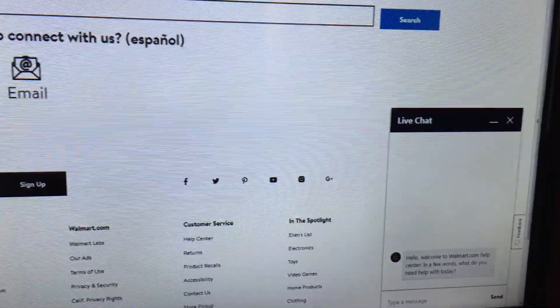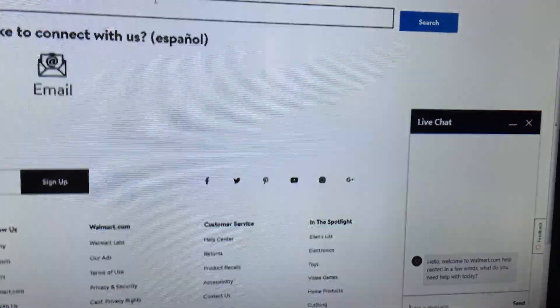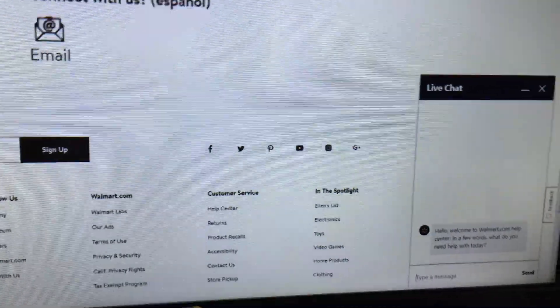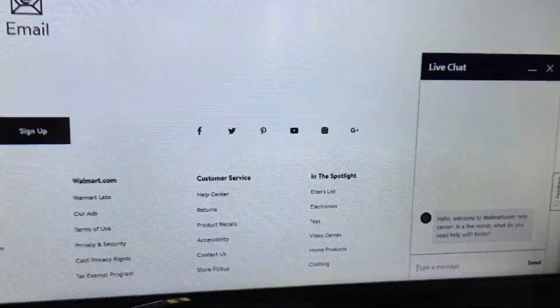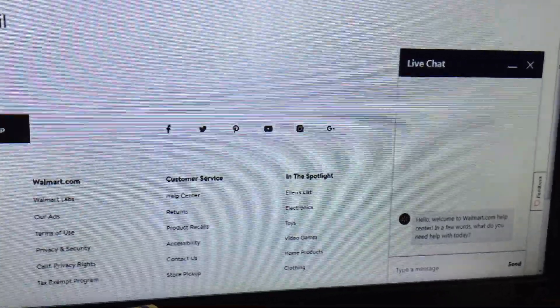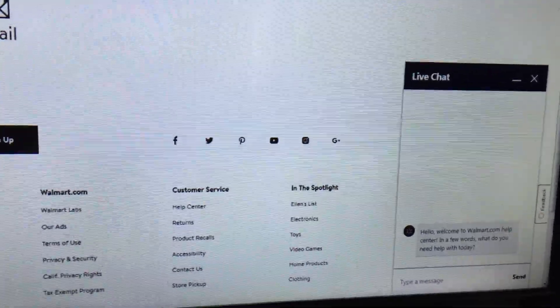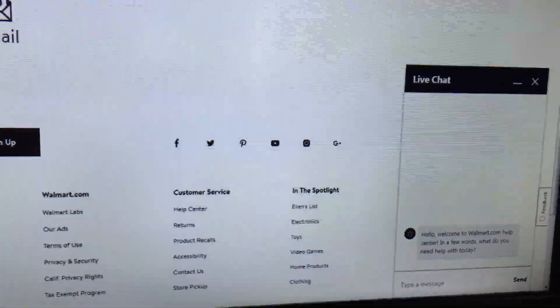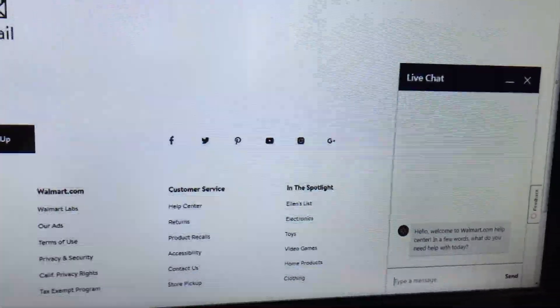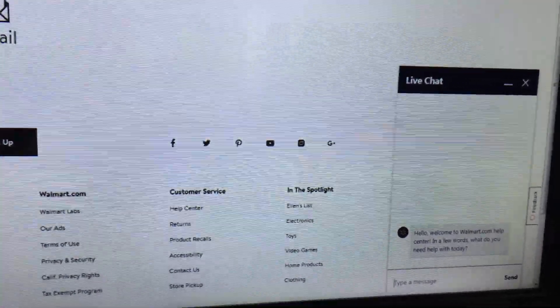Then it will open up this window here. All you do is in the window you tell them what you're looking for. I typed in that I was looking for a price adjustment. It asked me for my Walmart account username and I put that in. Then the person came on and started chatting with me.